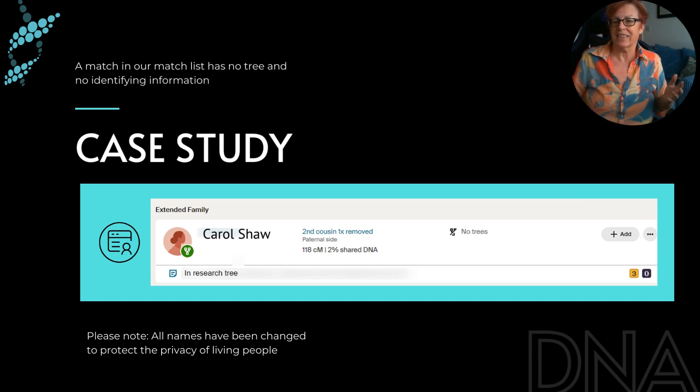I'm going to take you through a case study using someone called Carol Shaw. All the names have been changed in this presentation to protect the privacy of living people, so these are all made-up names but it's a real case. It was a match that had arrived in my match list a while ago and I just hadn't got around to doing very much on it.